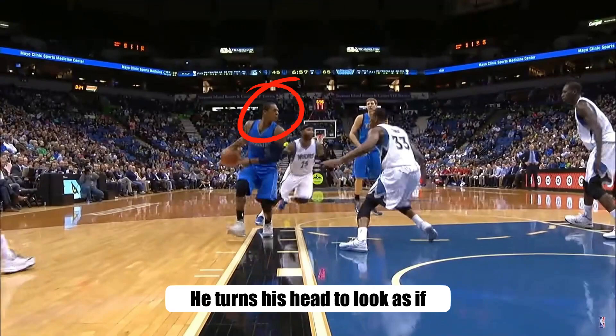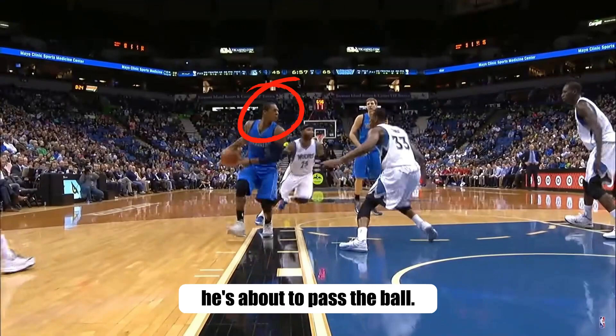Hey, we're not done yet. There's one interesting move that Rondo has been doing just to add the sellability of the fake. Look at Rondo's head — he turns his head to look as if he's about to pass the ball.